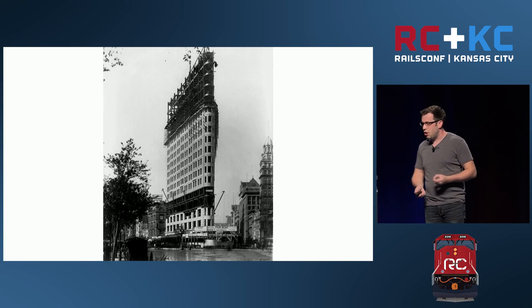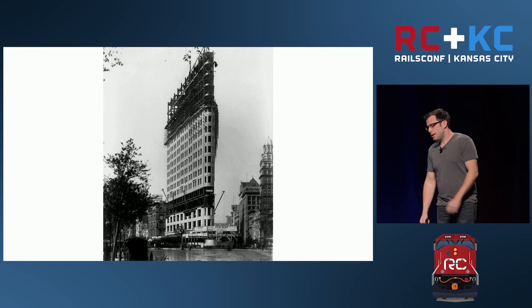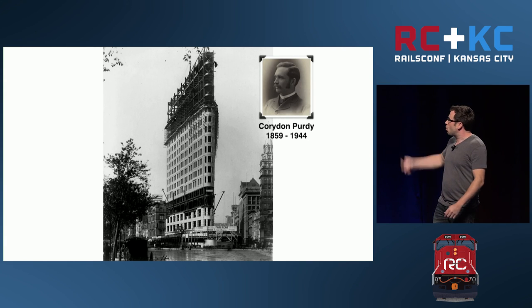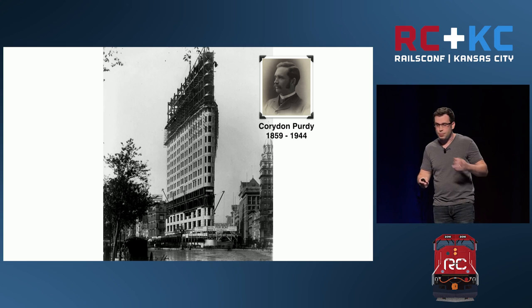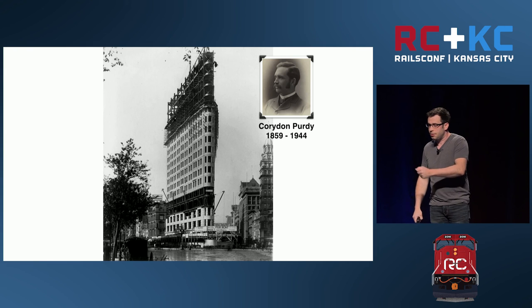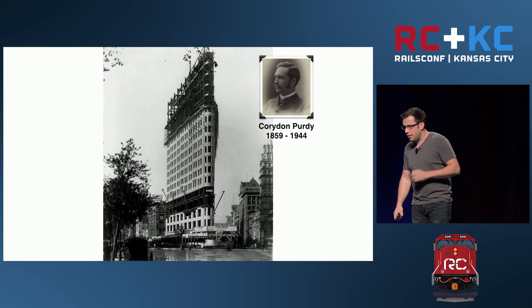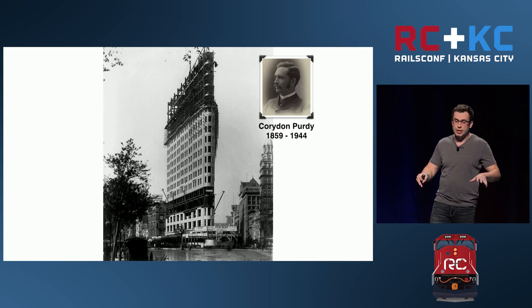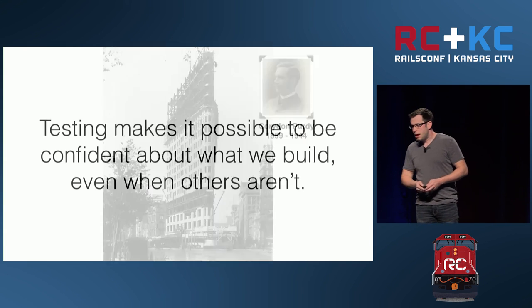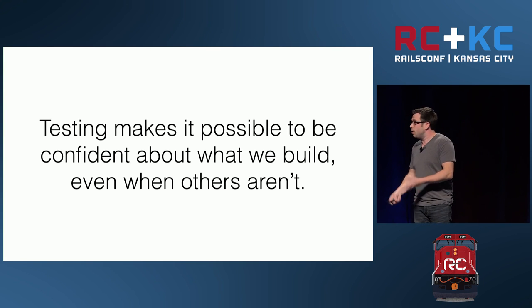But there was an engineer named Corden Purdy who was involved in this project. He had designed bracing that had already been tested to withstand four times the wind this building was ever going to encounter. And so after the building went up, during the first windstorm — 60 mile per hour winds — the tenants were saying they couldn't feel the slightest vibration. One even said the filament in his light bulb didn't quiver during the windstorm. This didn't surprise the engineers one bit — they had run their tests and knew what was going on — but it really blew everybody else away.